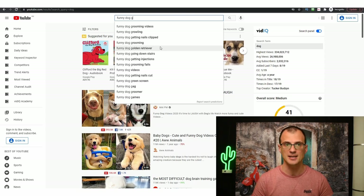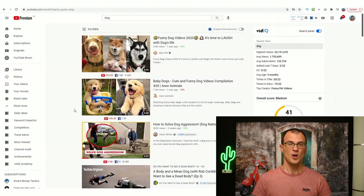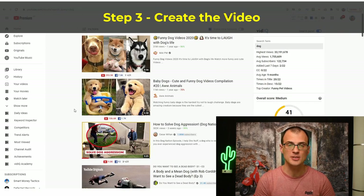For example, 'funny dog growling,' 'funny dog grooming' — these are all potential topics for individual videos. For this example, let's go with 'funny dog fails,' which is a very popular search term. We can certainly get a ton of YouTube Shorts views by making a video targeting this keyword in the title. So now let's find some videos we can use to create our own video.